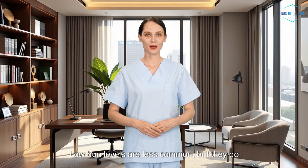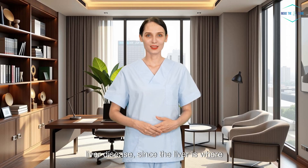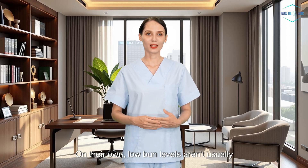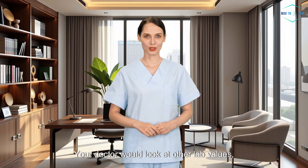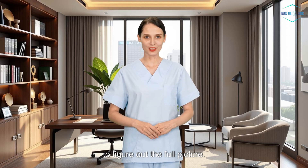What if your BUN is low? Low BUN levels are less common, but they do happen. They can be seen in liver disease, since the liver is where urea is made, malnutrition, or very low protein diets, sometimes during pregnancy, or if you're overhydrated — yes, too much water can dilute BUN levels. On their own, low BUN levels aren't usually alarming, but they might point to something going on with your liver, diet, or fluid balance. Your doctor would look at other lab values, like liver enzymes or albumin, to figure out the full picture.